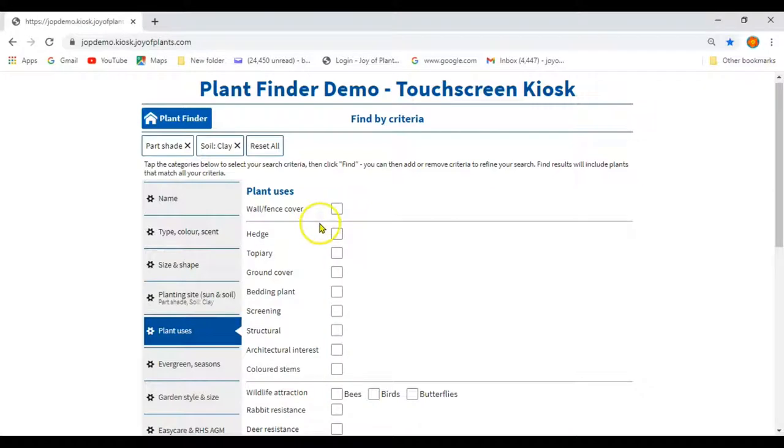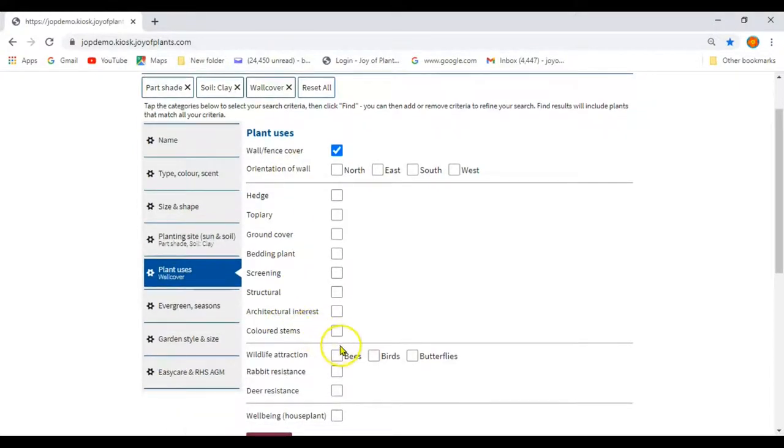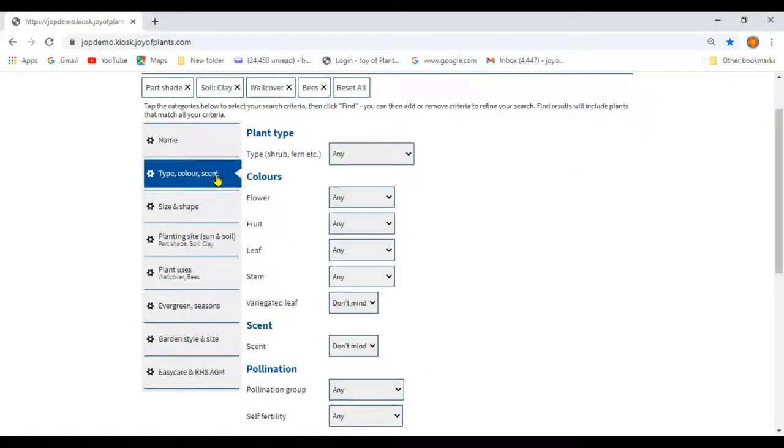On the Plant Uses tab, select Wall Cover — they may or may not know the orientation of their wall — and select Bees for Wildlife Attraction. On the Type, Colour, Scent tab, select Yes for Scented. By searching for the criteria in this order — with looking at planting site details first, then purpose, then finally colours and sizes — you'll be teaching customers how to think about finding the right plants for their gardens. Tap Find at the bottom to find the results.